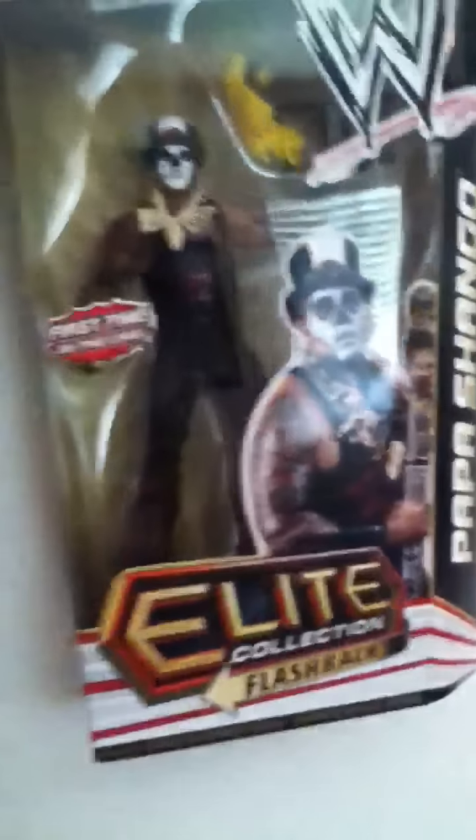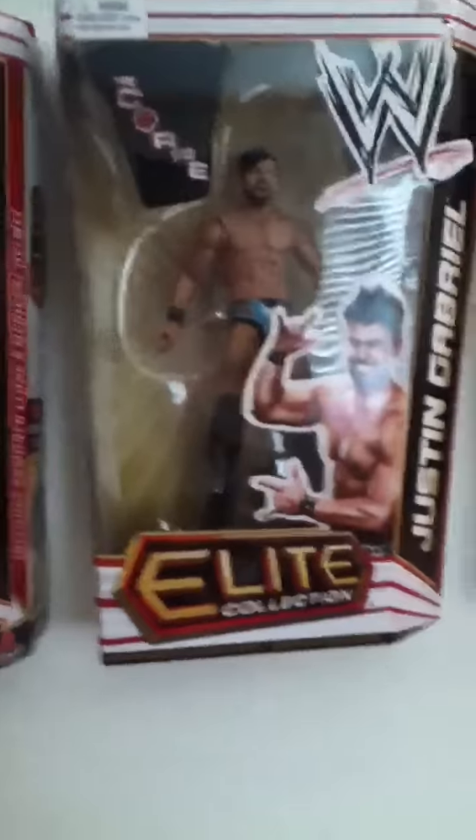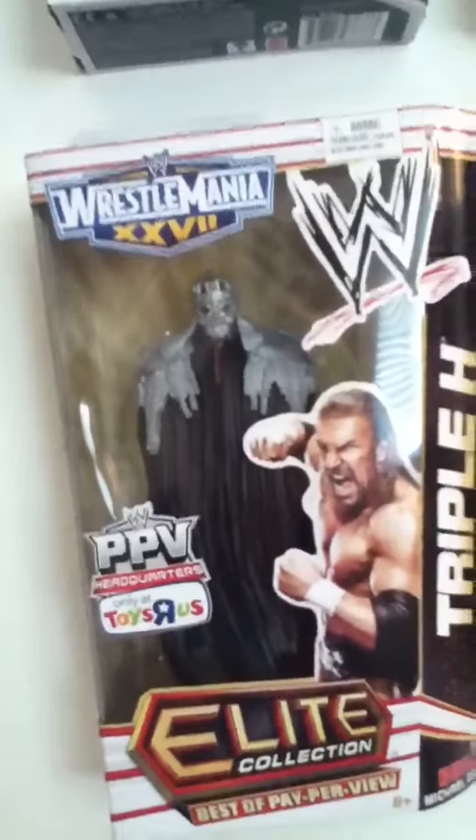I'll show you the figures on my wall. Got Papa Shango — Flashback, first time on the line. Justin Gabriel — that's Series 12. This is also Series 12. WrestleMania 27, Paper V series headquarters.